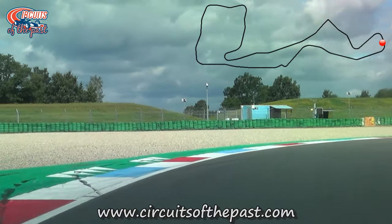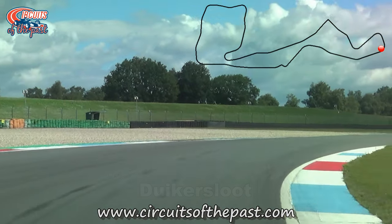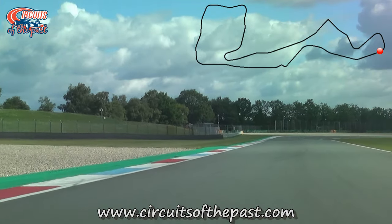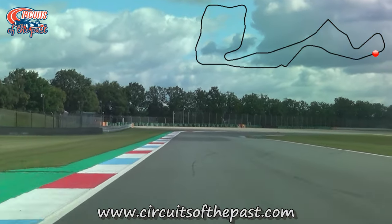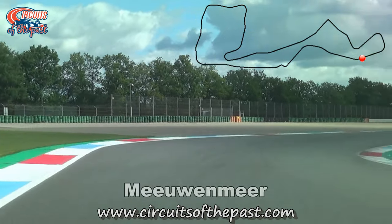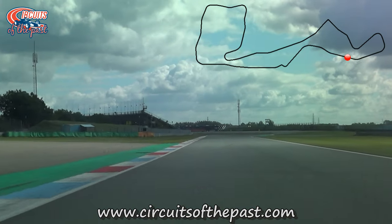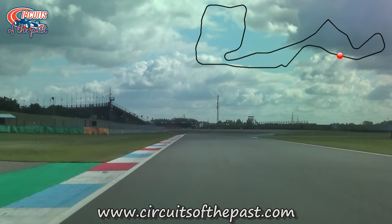In 2002 they moved both corners to the inside to create a bigger runoff on the outside. This double right-hander leads to the most demanding part of the TT Circuit Assen, which has been untouched by modernization — at least with regards to the track layout. The grass strips have since been replaced by modern asphalt strips, but that's about it.